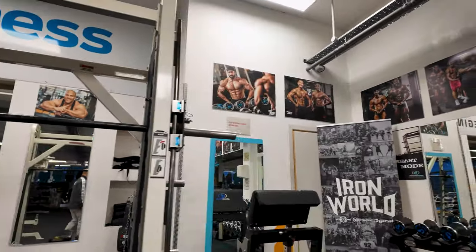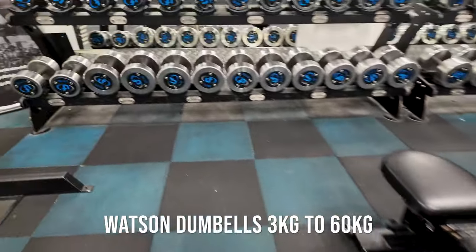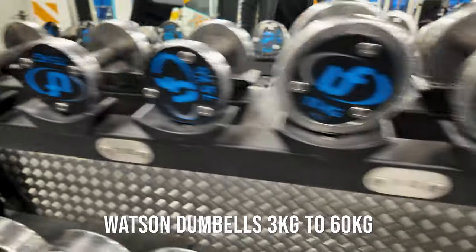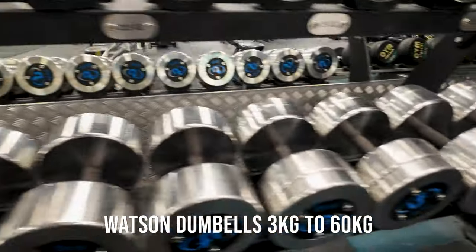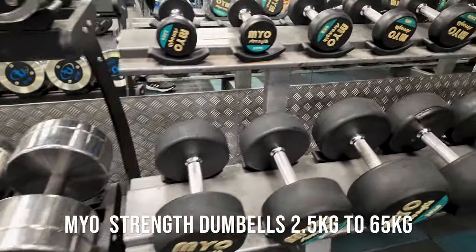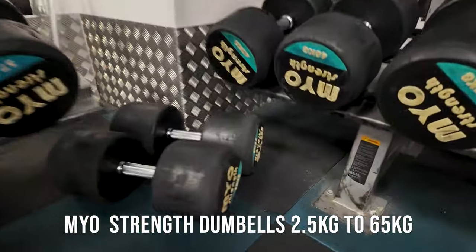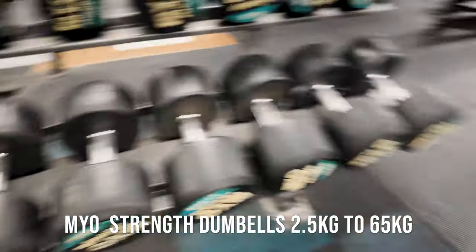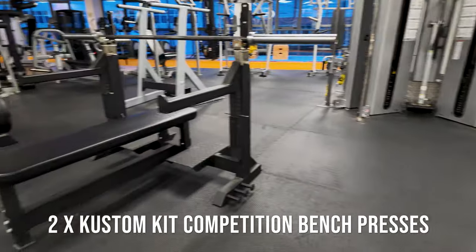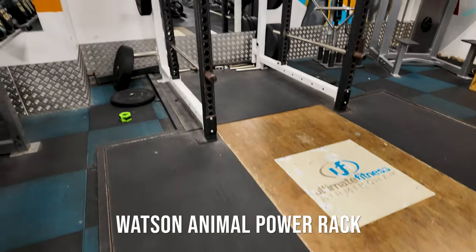This is your dumbbell area — all in one section. Watson dumbbells go from 2.5 kilos all the way to 60 kilos. And we have my own strength dumbbells from 2.5 all the way to 65 kilos — they're the heaviest ones. Two bench presses — these are competition-style benches — Watson power rack and a deadlift platform power rack.